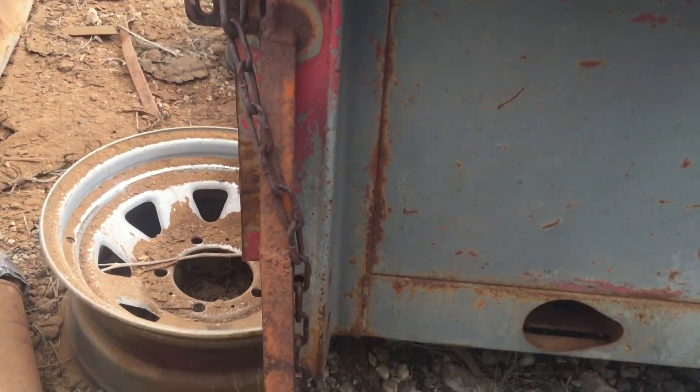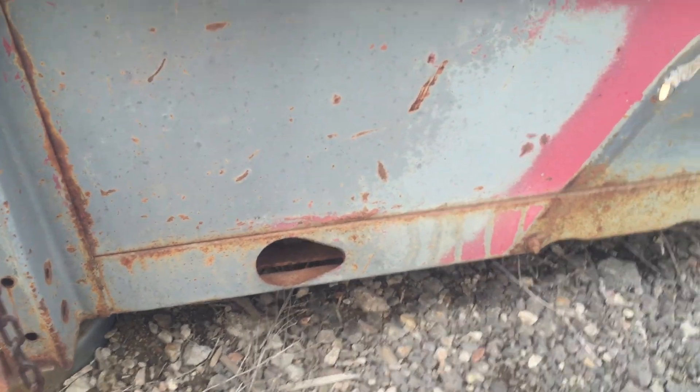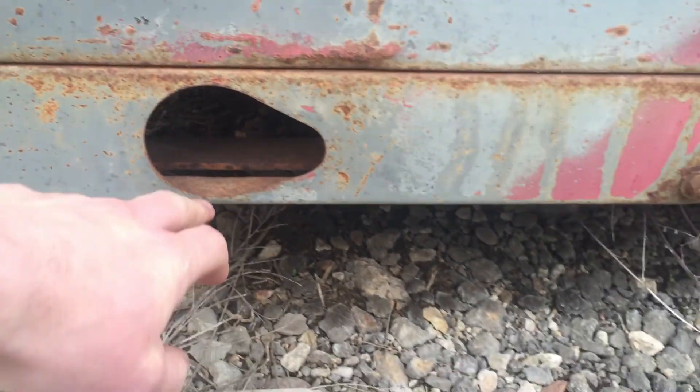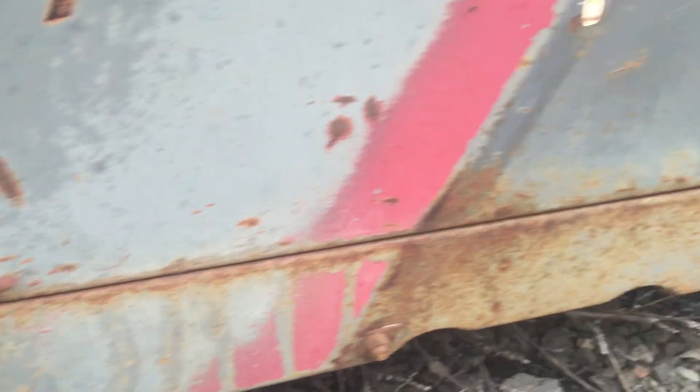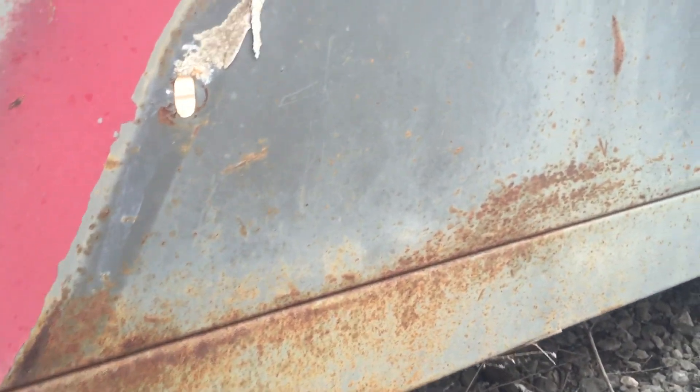Going down the side again, the backside — that hole on the other side does almost look maybe like it was factory, but this is more of what it should have looked like. I don't know these things real well, so you may know them better than I do. But nonetheless, that's the bed.